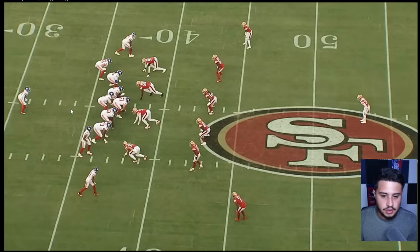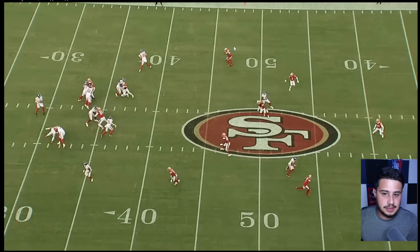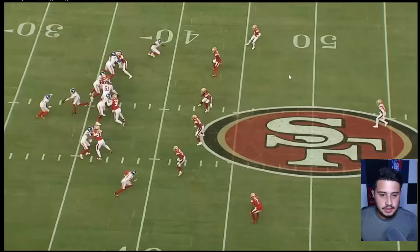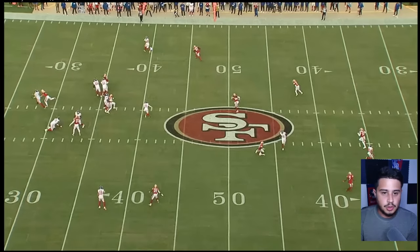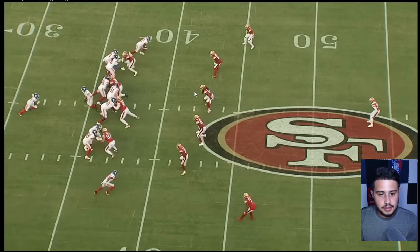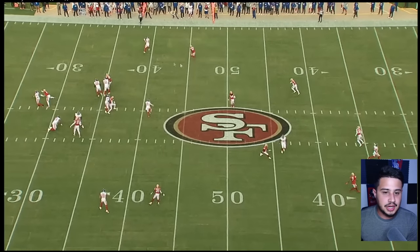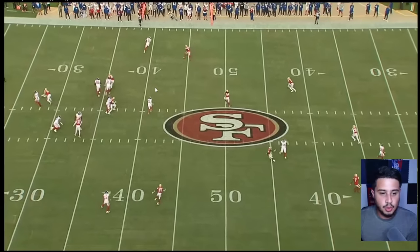Fred Warner and Dre Greenlaw do not bite at all — they go right back to where they need to go. They play quarters defense, cover-four looks, and you see they leave the flat wide open. The Yankee concept does not work here, and it shouldn't have — the linebacker play was phenomenal. They dumped it off to Daniel Bellinger, who I thought was going to have a bigger game because he's the underneath guy the Giants want to use. They should have stuck with that approach throughout the game.